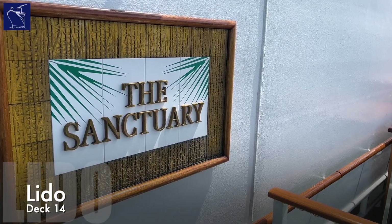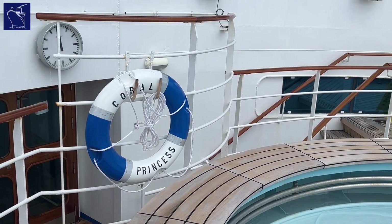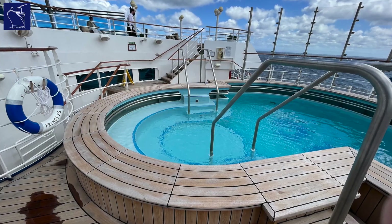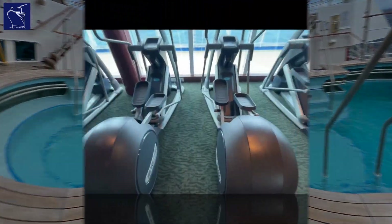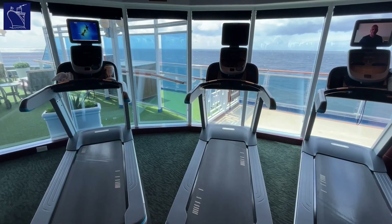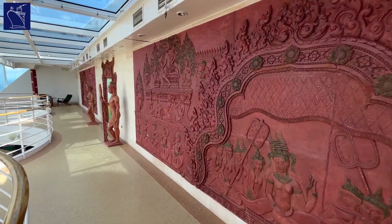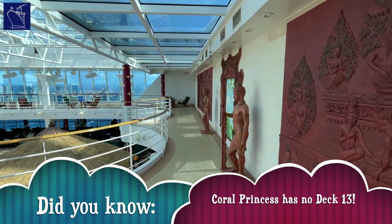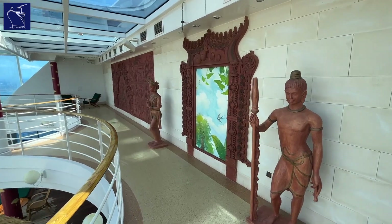Lido Deck sees another action-packed collection of amenities, starting with the Sanctuary, an adults-only zone at the aft end of the ship where you can escape the pace of the main passenger areas and relax in a quiet, private retreat. A well-stocked fitness centre links into the nearby beauty salon, which includes a thermal spa suite and saunas. This area leads through to the Lotus Pool, complete with hot tub jacuzzis, and has a glass magrodome that allows it to be used in all weather conditions.